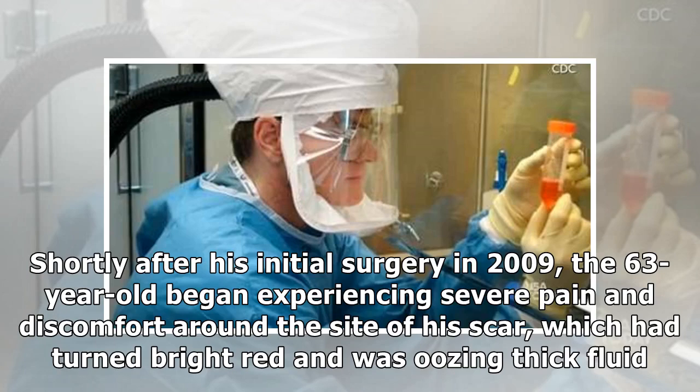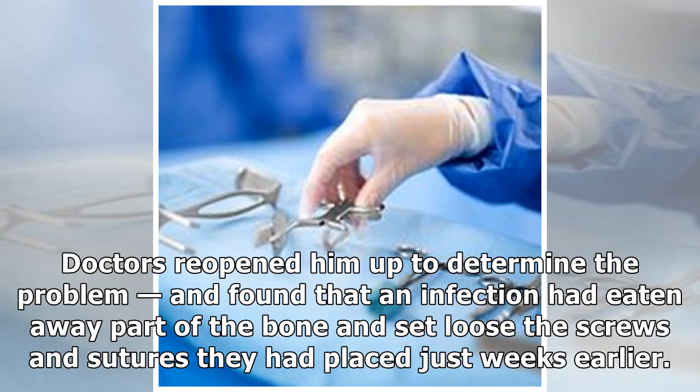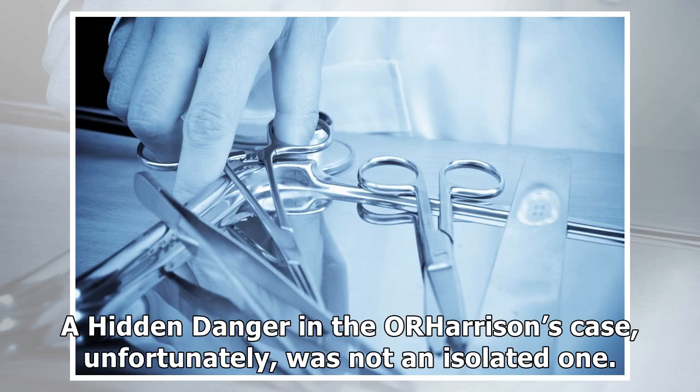Shortly after his initial surgery in 2009, the 63-year-old began experiencing severe pain and discomfort around the side of his scar, which had turned bright red and was oozing thick fluid. Doctors reopened him to determine the problem, and found that an infection had eaten away part of the bone and set loose the screws and sutures they had placed just weeks earlier. Harrison's case, unfortunately, was not an isolated one.